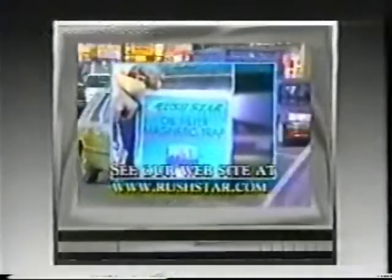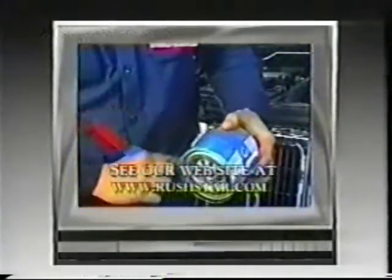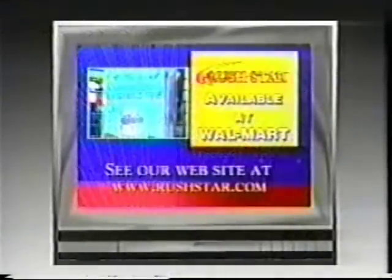Rushstar, the engine treatment leader, brings you the revolutionary oil filter magnetic trap. Flexible and durable, this magnet fits easily around any oil filter. Protect your engine against damage by keeping contaminants inside the oil filter.